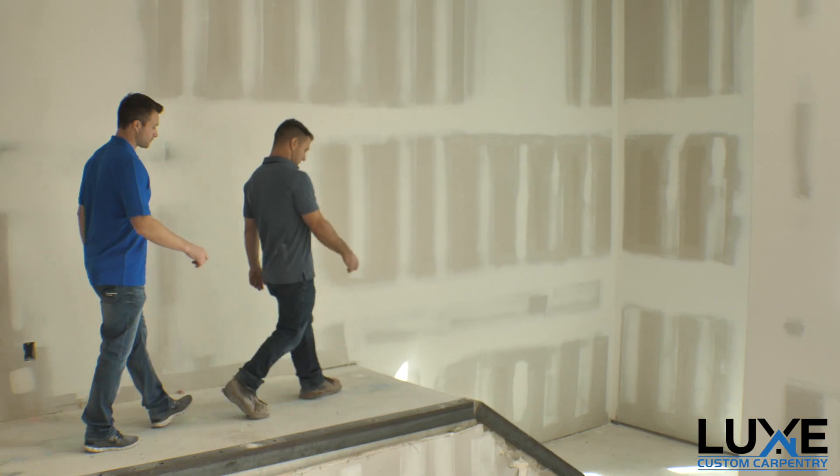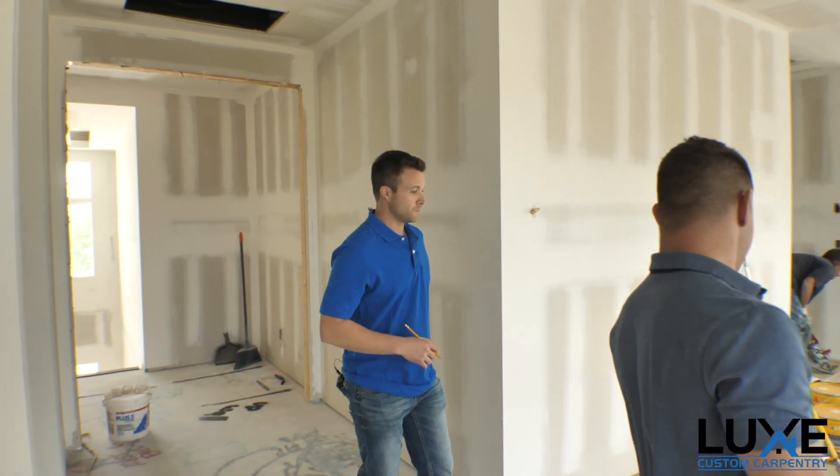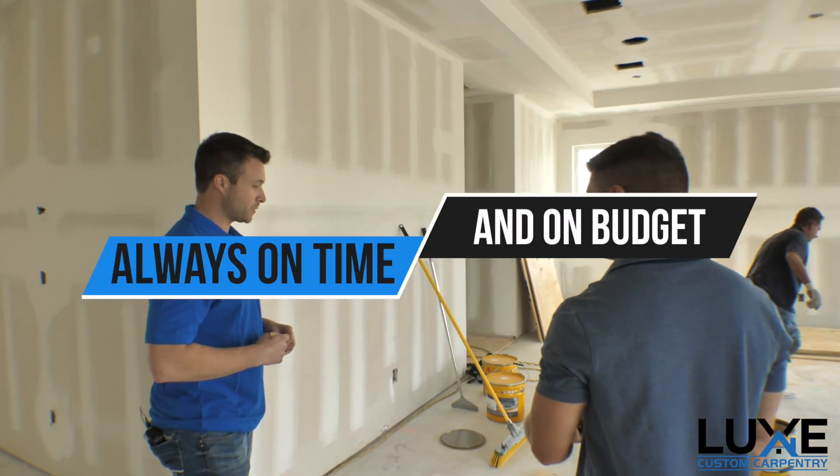I really think the homeowners are going to love the hardwood floors on the second story. Let's go take a look. I totally agree. The hardwood floors are on their way — they're in production as we speak. 14-day lead time.